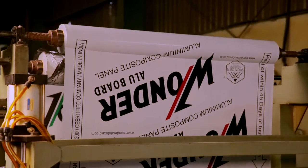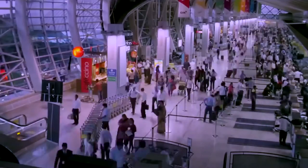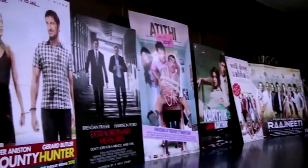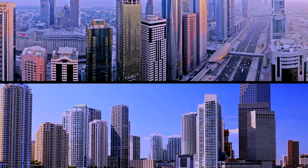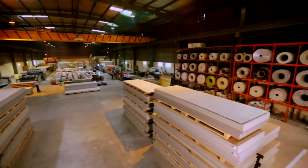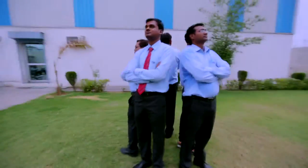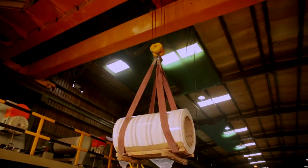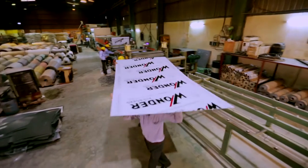Since its inception, Wanda Alubord has been at the forefront in offering dynamic, aesthetically appealing, reliable, and high-performing ACPs to the largest construction conglomerates in the world. Their products are omnipresent in airports, offices, multiplexes, hotels, shopping malls, hospitals, petrol pumps, schools, showrooms, and commercial buildings all over the world. With state-of-the-art production infrastructure, a well-organized distribution network, and a team of highly trained technicians, managers, and executives, Wanda Alubord has become a trendsetter in ACP manufacturing.